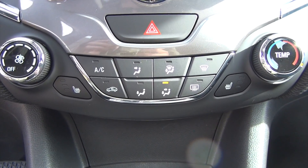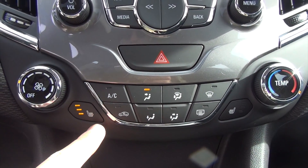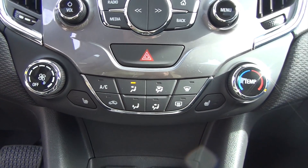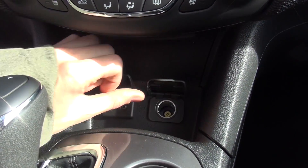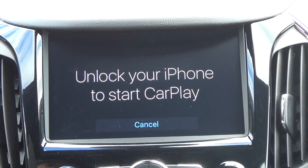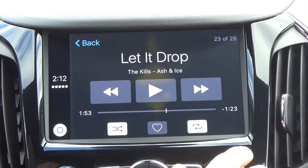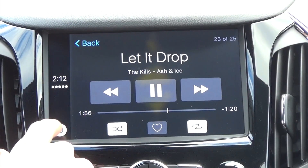Moving on down, the AC controls are laid out really well — simple and not overwhelming. You also get the luxurious feature of heated seats for you and your front passenger with three different levels. Further down, there's a USB, auxiliary, and a car charger plug-in, great for charging or connecting your phone. If you've got an Apple phone, Apple CarPlay or Android CarPlay lets you access maps, Siri, and your music right there in the interface — very easy.